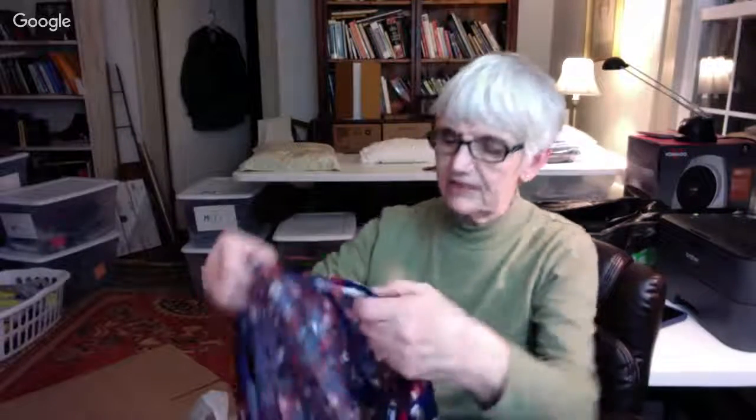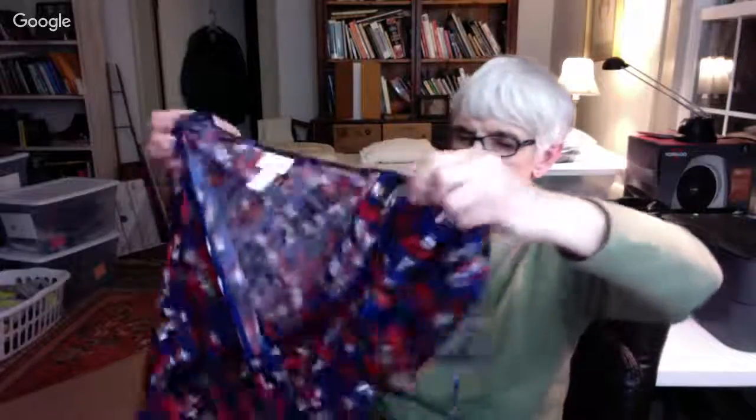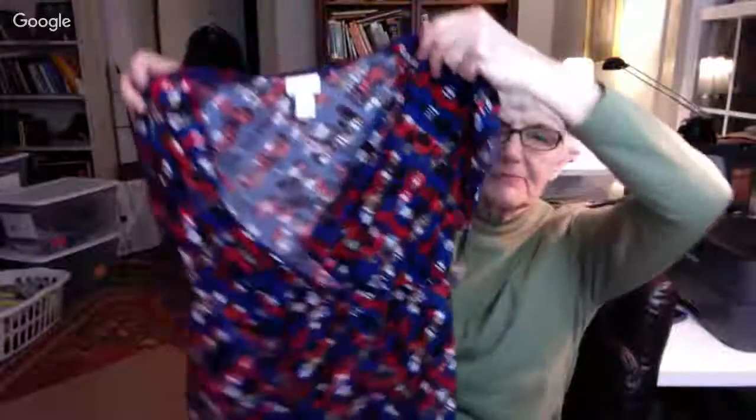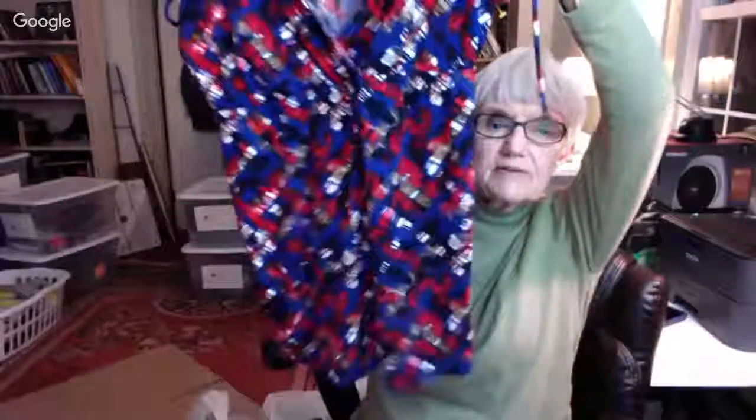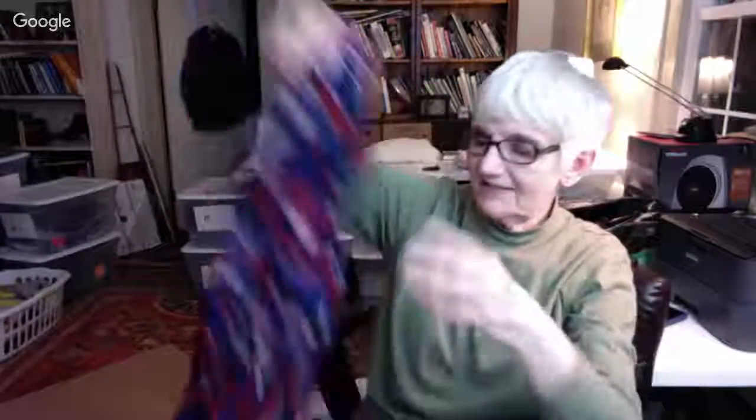I got one maternity thing. I forgot before I left — it got too late and I was going to go back to the maternity corner. But I did find this in the regular rack of blouses, and it's by Motherhood. It's just a little top with a tie that you can let out for your belly. It's a nice multicolor.